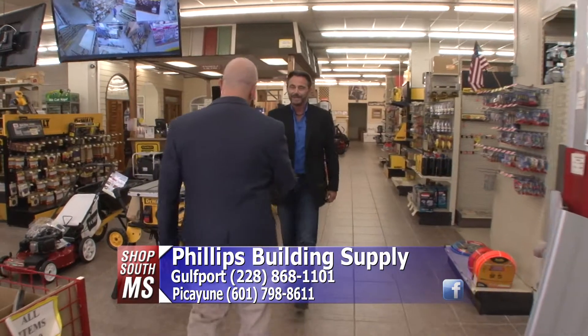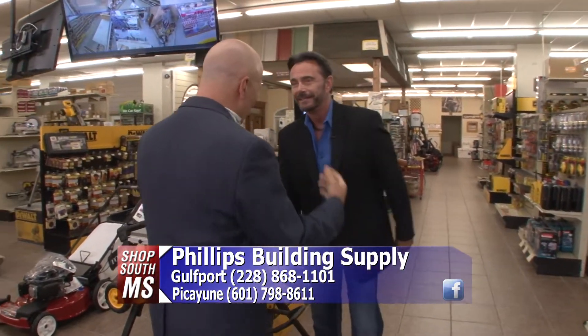Joff, funny meeting you over here. Jim, it's good to see you. What's going on? I usually see you at the gym. What are you doing over here? Well, you know, Bruce, even though I'm at the gym a lot, I still have other ventures — buildings and stuff — and I'm always in the construction supply business. That's what I'm doing out here at Phillips Building Supply.